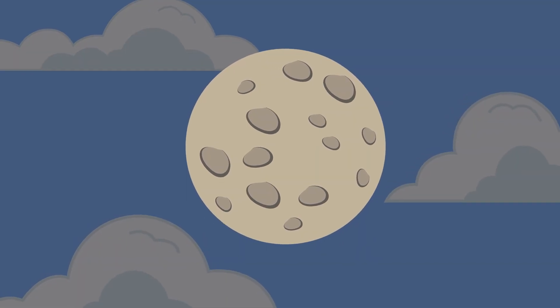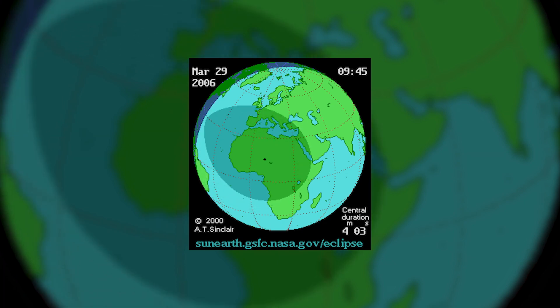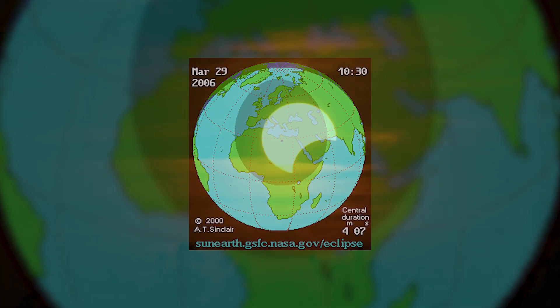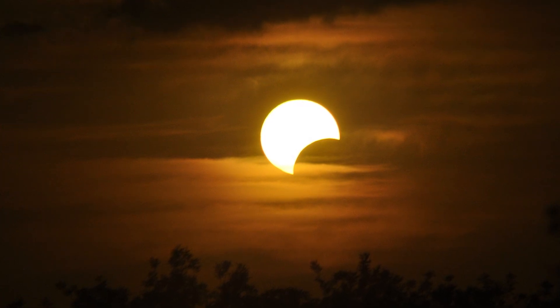A lighter shadow spreads out wider across the surface of the Earth, and so if you're in that wider partial shadow you'll see the moon partially covering the surface of the sun — we call that a partial solar eclipse.